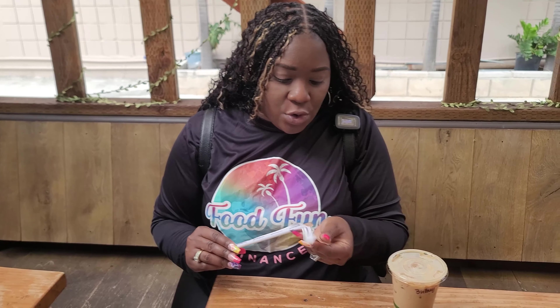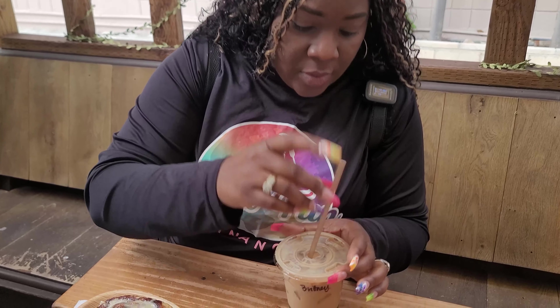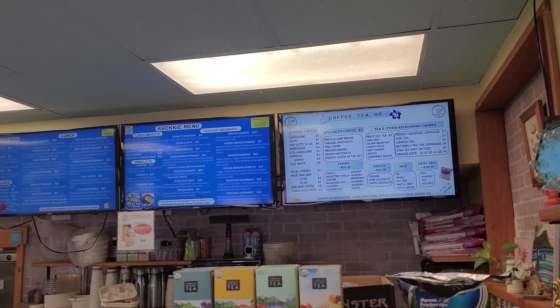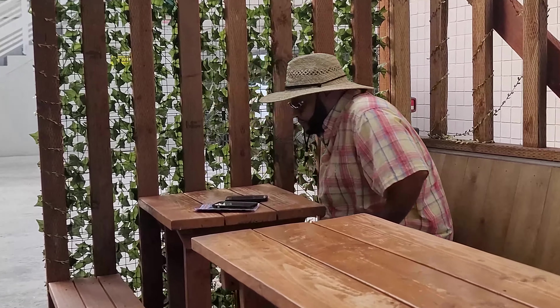Let's dive into this latte — it's actually an iced latte. I didn't want to get one that was warm just in case it made me hot, but the breeze is actually really feeling great this morning. When you place your order inside they actually bring your order to you outside wherever you're sitting, so that was really convenient. The line was very short.